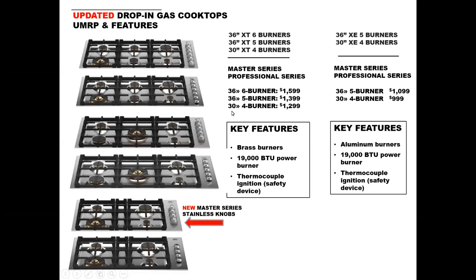We've updated all of our gas cooktops. The new Master Series will have those great chunky beautiful stainless steel knobs to match the new wall ovens and ranges. Anything XT is top of the line with brass burners; anything XE is more of an entry level with aluminum burners. Please note you've got a 19,000 BTU power burner with dual ring burners on all of these. These are incredible values — the 36-inch six-burner at $1,599 is truly fantastic.